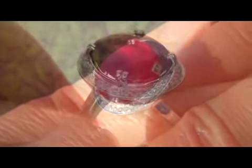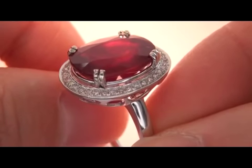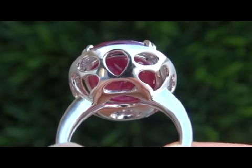In today's market this ring is easily worth over $10,000 and our consignor is hopeful to recover at least $8,000. So please make your best bid.